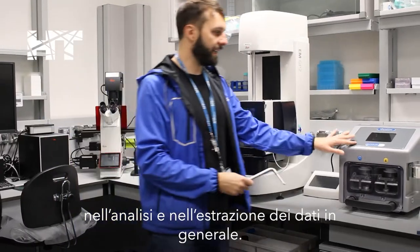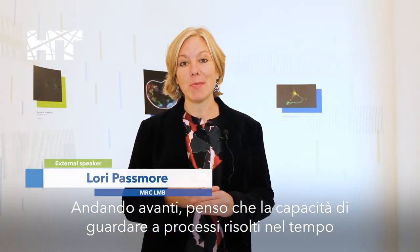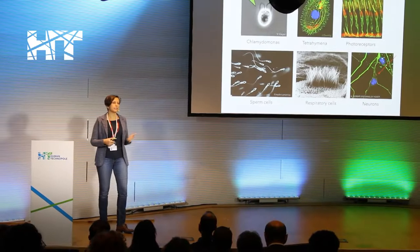And also data analysis and data mining in general. Going forward, I think the ability to look at time-resolved processes and getting more different types of structures is where we're headed, so technically doing everything right.